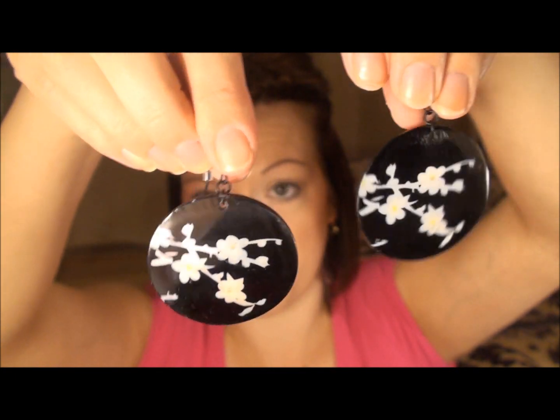And then at the Le Chateau outlet, I only got one pair of earrings, but they're very, very pretty.